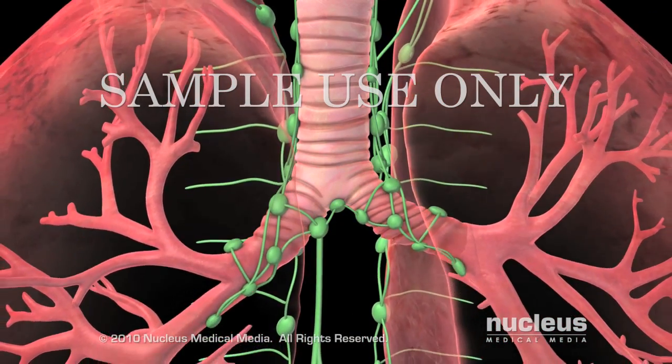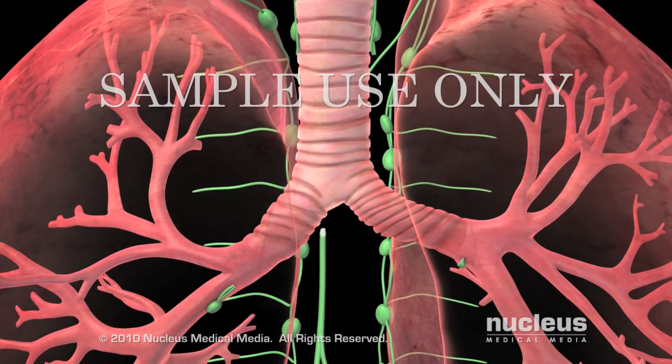During any of these procedures, your surgeon may remove lymph nodes to check them for signs of cancer.